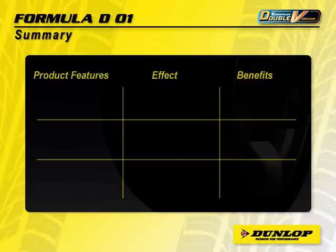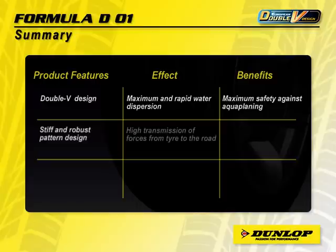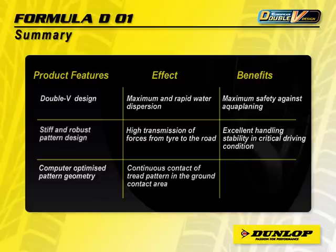In short, the new Dunlop Formula D01, with a double V concept design, means rapid water dispersion and excellent aquaplaning protection. The stiff and robust shoulder block combined with a stiff centre area allows high transmission of forces from tyre to road, providing excellent handling stability in adverse driving conditions. The computer-optimized pattern geometry ensures continuous contact of the tread pattern in the ground contact area, making the Formula D01 a very quiet and comfortable tyre.